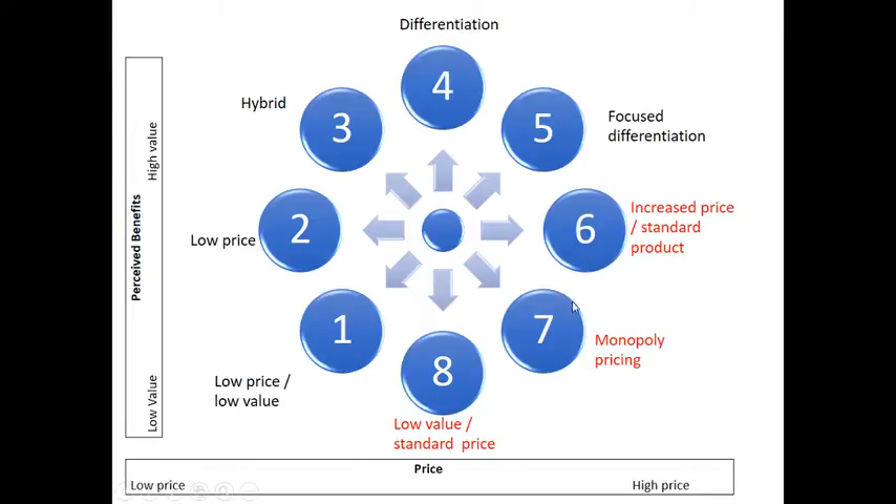Positions 6 through to 8 are in red because these strategies are not viable in the long run. These are all strategies towards the high price area of the continuum and low perceived value benefit. Obviously any business trying to sell their product for a high price — consumers have got to believe there is high value attached to it, or else they're not going to buy the product. There may be an argument that you can get away for some period of time by selling an inferior, poorly produced good or service for a high price, but that's not a tenable or long-term position.